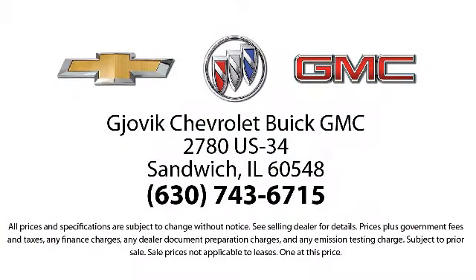Our underlying commitment and loyalty to our customers has earned us both the 50-year Chevrolet dealer award and the 25-year Buick dealer award. So stop by today and experience our friendly country atmosphere for yourself. Gjovik Chevrolet Buick GMC, where we don't just sell you a car, we help you buy a car.